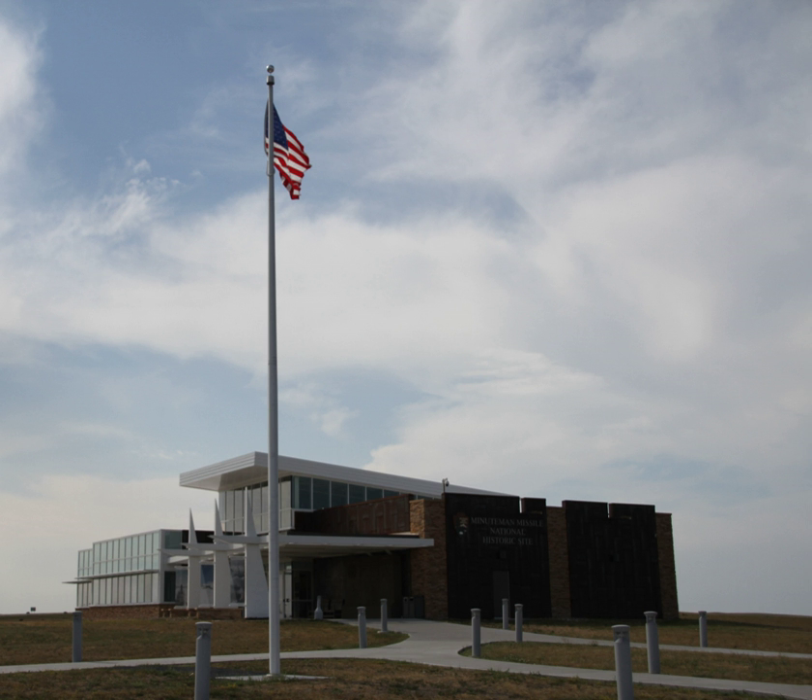The sprawling missile complex, one of six located in the central United States, was built as a deterrent to a nuclear first strike by the Soviet Union. By placing missiles underground in widely separated locations, it was hoped that regardless of the size of a Soviet missile attack, enough U.S. missiles would survive to ensure devastation on the aggressor nation. The Minutemen in this complex remained on alert for nearly 30 years, until the wing was deactivated following the signing of the Strategic Arms Reduction Treaty by President George Bush and Soviet leader Mikhail Gorbachev in 1991.